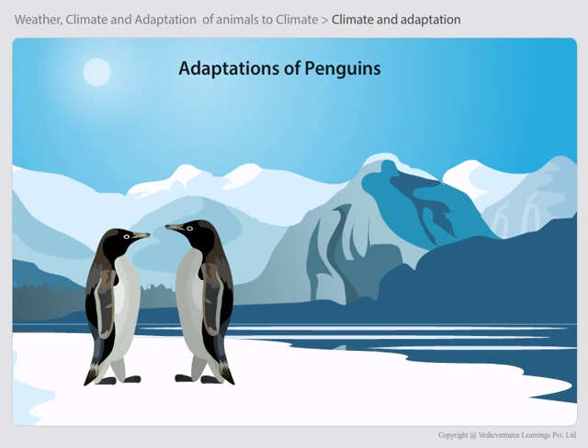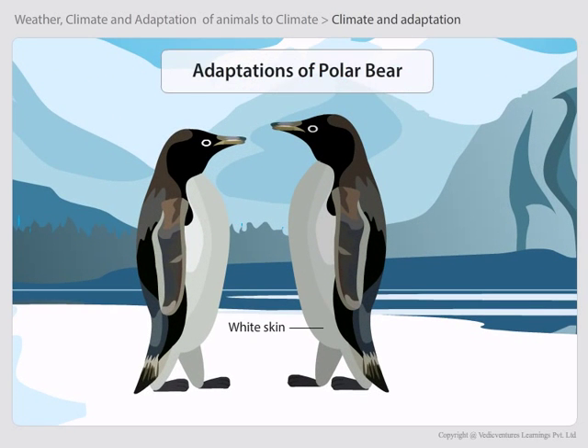Now let us see how penguins are adapted to the climate of polar regions. Like polar bears, penguins also possess special features to protect themselves against the extreme cold. One adaptation is white skin — like polar bears, penguins are also white, which makes them not easily visible in the snowy white background and protects them from their predators.